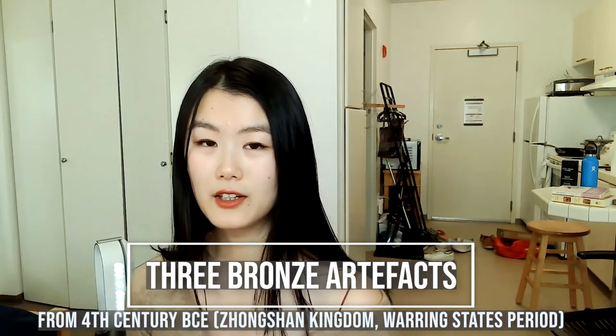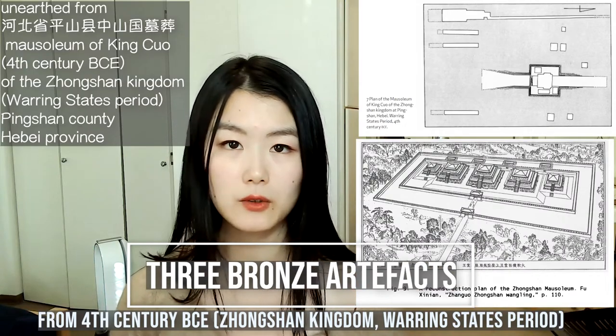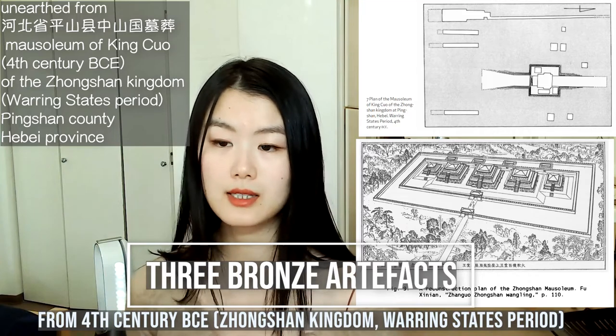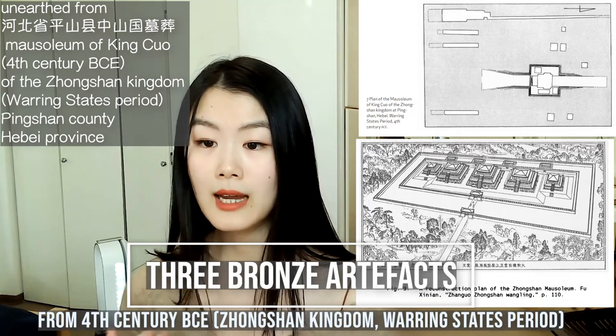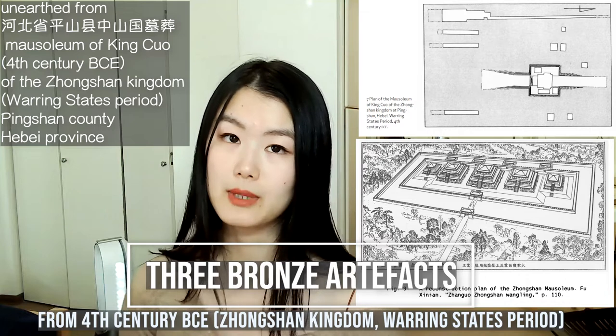These were among the more than 19,000 artifacts unearthed in the 1970s from Hebei Province, Pingshan County, Zhongshanguo Muzang — or in English, they were unearthed from the mausoleum of King Cuo of the Zhongshan Kingdom, which existed during the Warring States period, located in Pingshan County, Hebei Province. This mausoleum was dated to the late 4th century BCE.